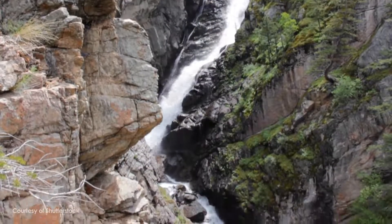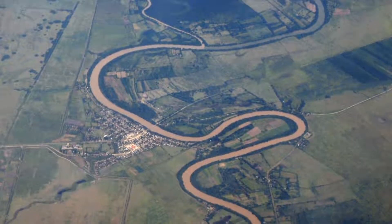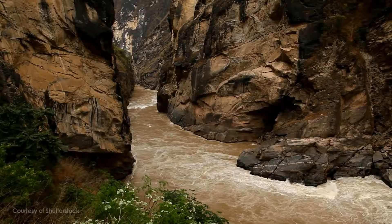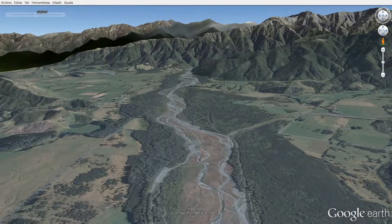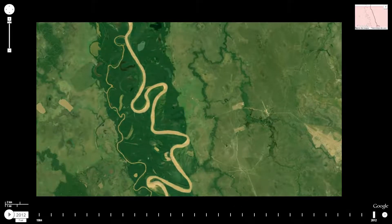Compared to the whitewater streams that tumble down mountainsides, the meandering rivers of the plains may seem tame and lazy. But mountain streams are corralled by the steep-walled valleys they carve — their courses are literally set in stone. Out on the open plains, those stony walls give way to soft soil, allowing rivers to shift their banks and set their own ever-changing courses to the sea.